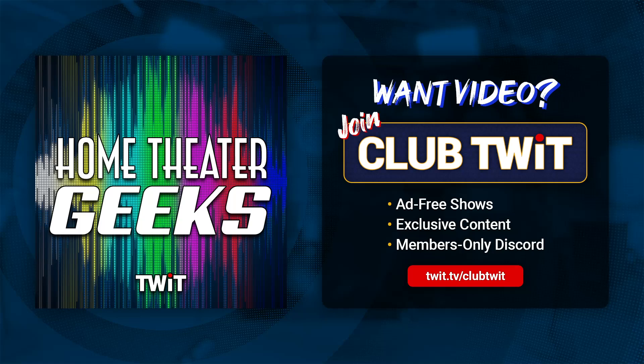Scott Wilkinson here, the Home Theater Geek. In this episode, I answer a question from listener Paule Yule Sorensen, who asks: What do you think about LED video walls as TVs? Short and to the point, just as I like them.